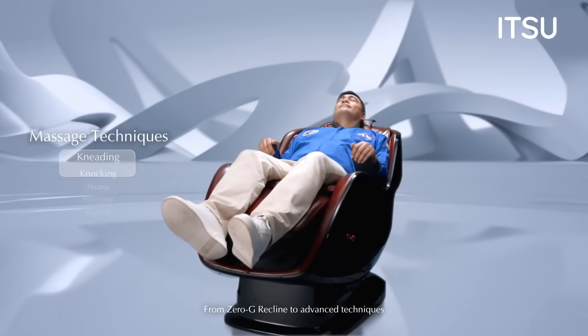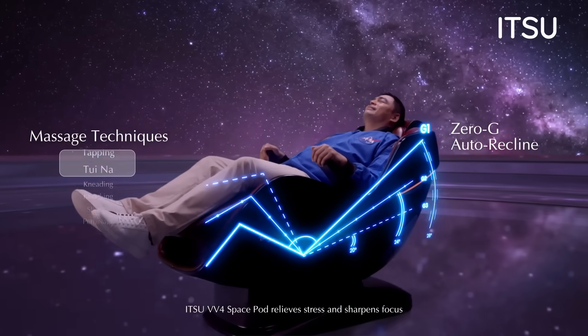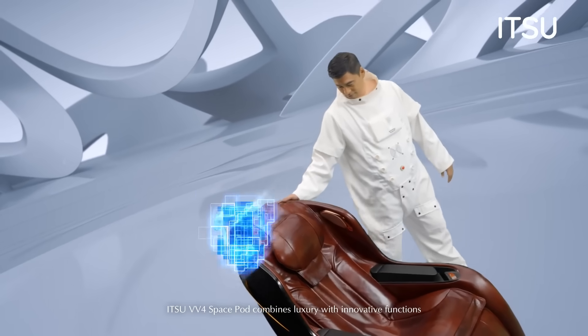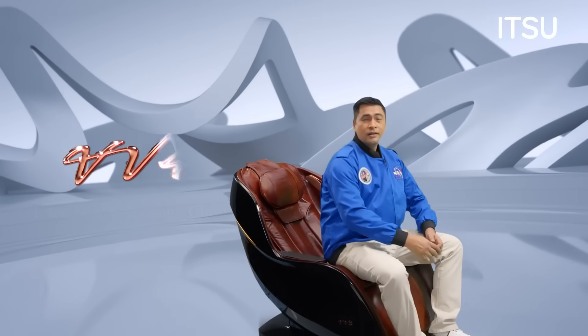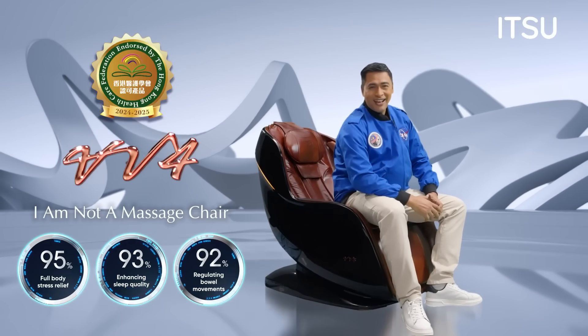From zero-g recline to advanced techniques, ITSU VV4 SpacePod relieves stress and sharpens focus. The ITSU VV4 SpacePod combines luxury with innovative function. This is not just a massage chair. I-T-S-U — It's U.